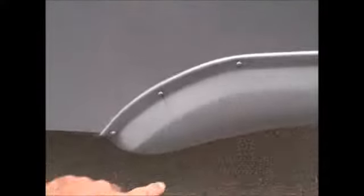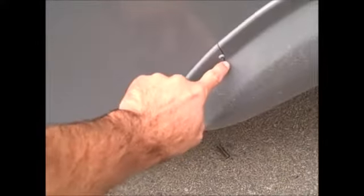Slide-out seals look good on this side as well. I do see a little crack right here in the fender skirt, but other than that she looks pretty good.